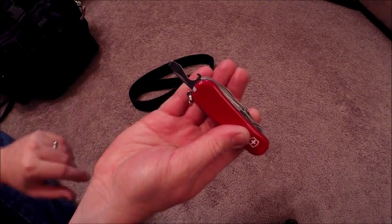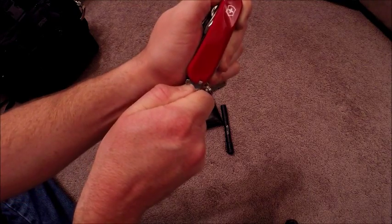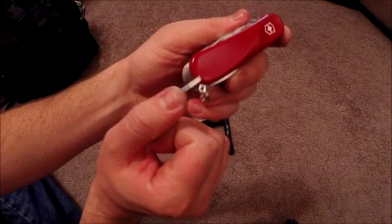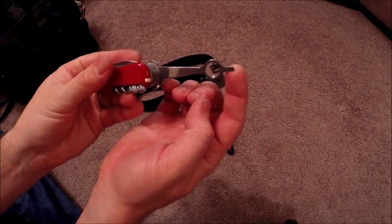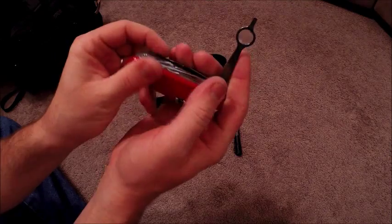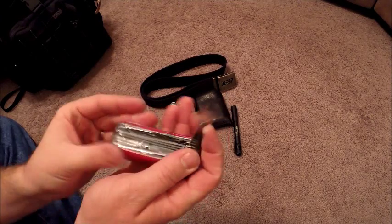This can opener is spring-locked so you push on it and it locks — you have to push on it pretty hard to close it. There are standard Victorinox tweezers, a fine-tip screwdriver, and a magnifying glass. I'd say it's about 7x magnification. It takes a little getting used to but it's a good little tool.